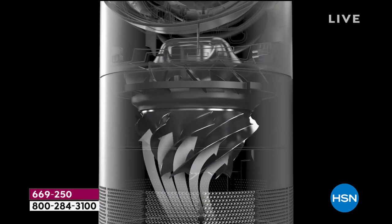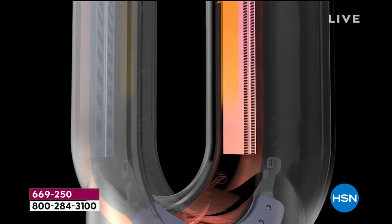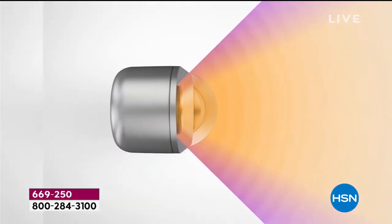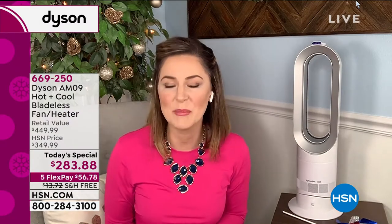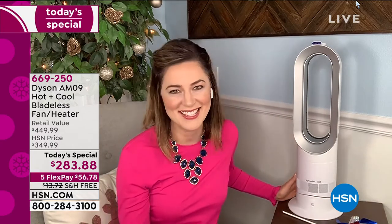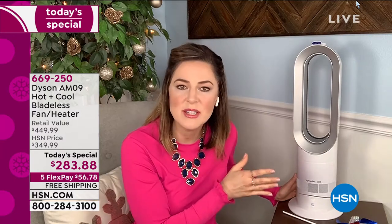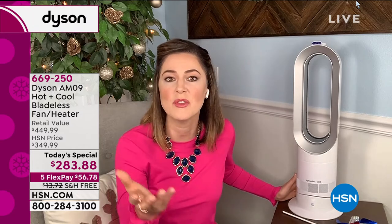Six gallons of air per second are drawn in at the base 360 degrees, sent over the propellers to speed up the air for velocity, sent over those PTC ceramic plates, and coming out at you in jet focus mode or diffuse mode. The jet focus technology has the word 'jet' in it because it is similar to jet engines — but fear not, it does not sound like a jet engine because the engineers have engineered it to absorb the sound.